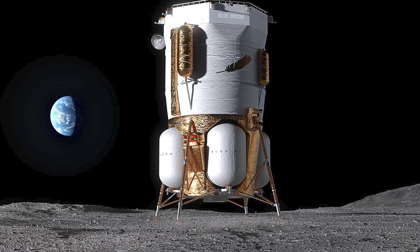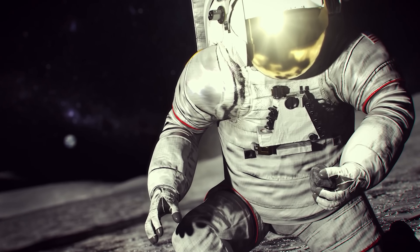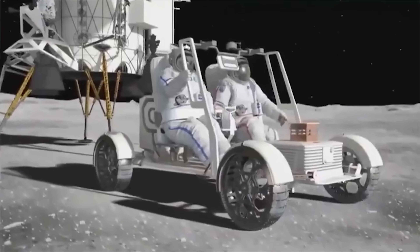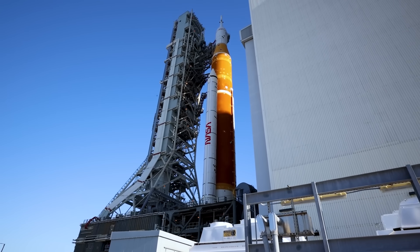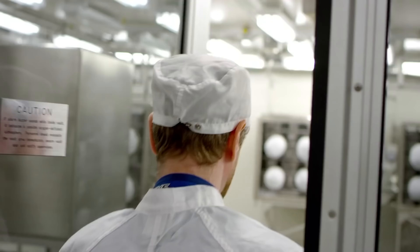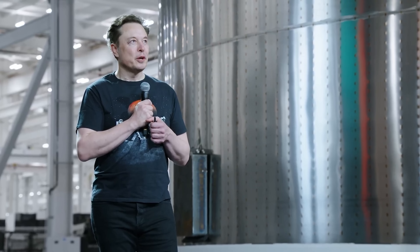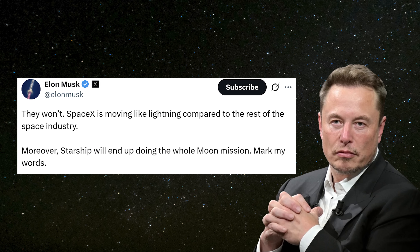There's also the idea of modifying the Blue Moon Mark I to carry a crew, but so far Blue hasn't shared many details. NASA has two main objectives: first, to plant boots and flags on the lunar South Pole, and second, to establish a permanent human presence. Honestly, the first goal might end up going to China — U.S. politics and internal gridlock make it difficult to execute quickly. But the real prize is the second objective: maintaining a continuous presence on the Moon year after year. Strategically, the most efficient path could be to ditch SLS, Orion, Gateway, NRHO, and all the other moving parts, and focus solely on SpaceX, whether or not Dragon is involved. A SpaceX blog post on the Moon doesn't provide much detail on a potential simplified Artemis 3 architecture, but Elon Musk may have dropped a hint in one of his reactions: "SpaceX is moving like lightning compared to the rest of the space industry. Moreover, Starship will end up doing the whole Moon mission."